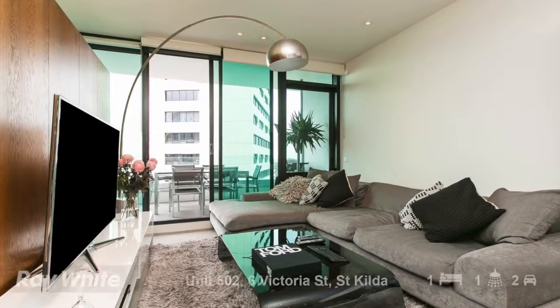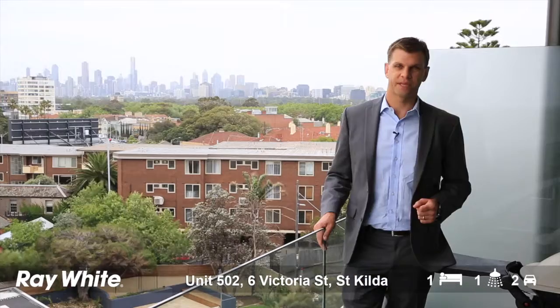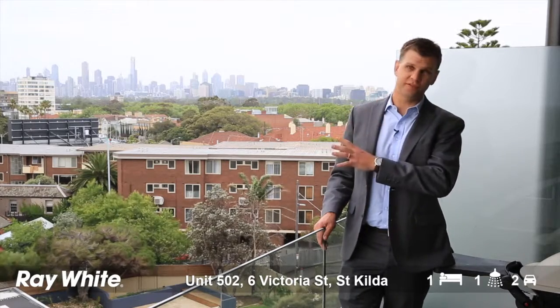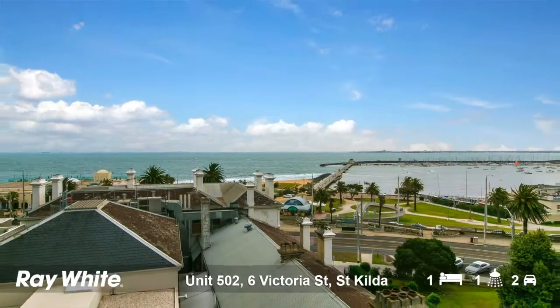This generously sized one-bedroom apartment has 60 square meters of internal area plus the balcony. It's beautifully appointed throughout, but the best thing about this apartment is that you've got both the city views as well as the bay views from both the living area as well as the master bedroom.